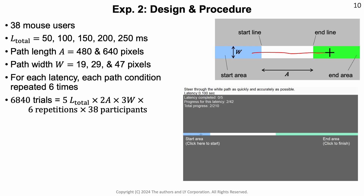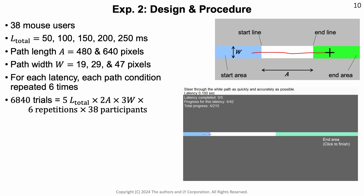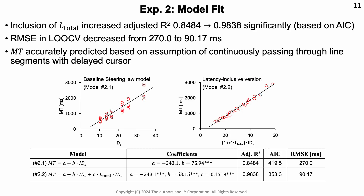We investigated this model in a linear path steering study, where we explored a range of latencies, path lengths, and widths, and recorded how users perform. As you can see in the bottom right, in each task, people had to steer from left to right through a well-defined path without making an error. The results show that the latency term substantially and significantly improves the model fit according to multiple measures. So we can state that movement time is accurately predicted by the model that has a linear latency term. In other words, we can generalize Fitts' law to linear path steering by adding a linear latency term.